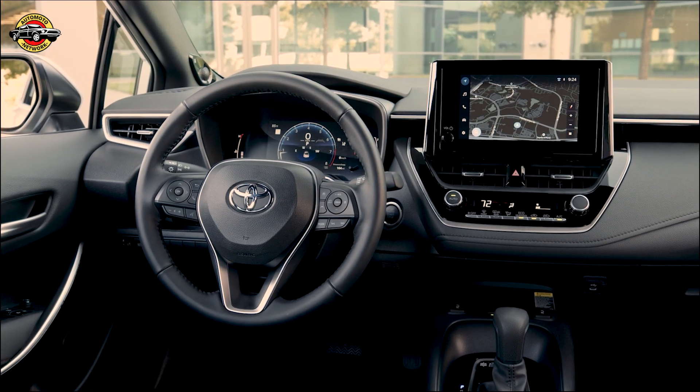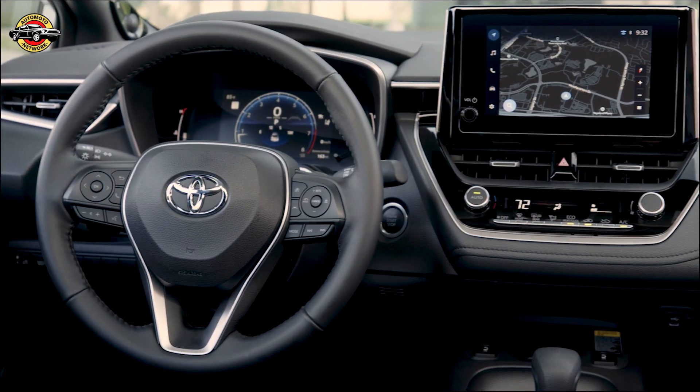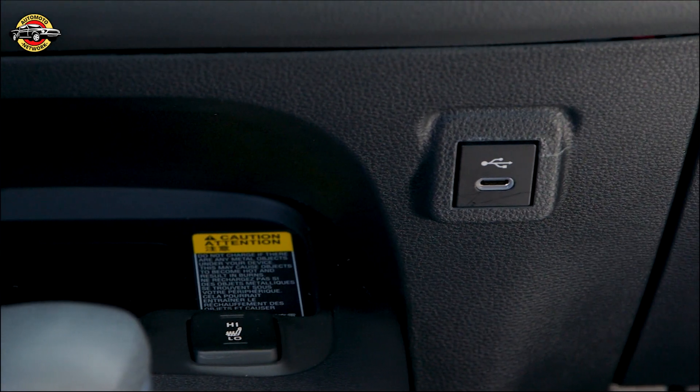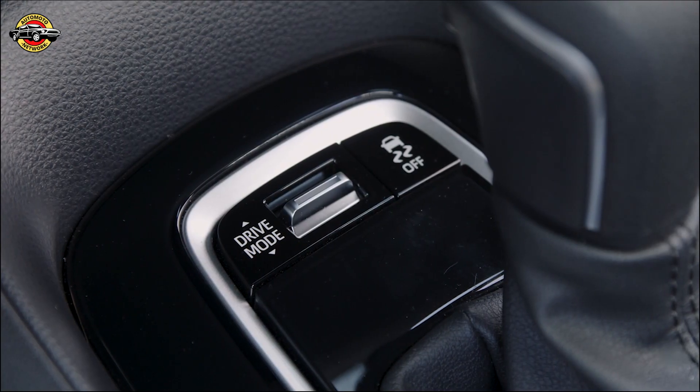The multimedia system has also been upgraded to the next-generation Toyota Audio Multimedia, featuring an 8-inch high-resolution touchscreen with standard wireless Apple CarPlay and Android Auto compatibility. Additionally, all models have two rear-seat USB-C ports for a total of four in the car.